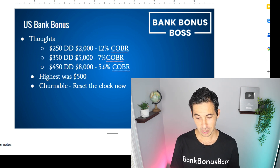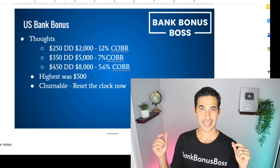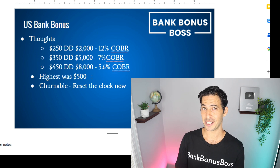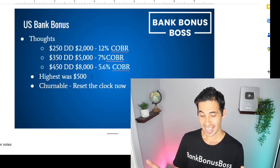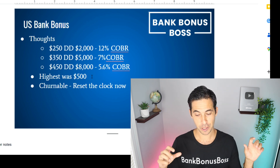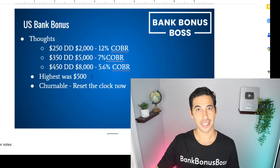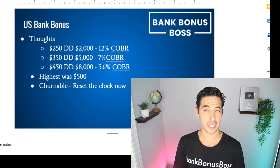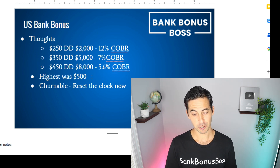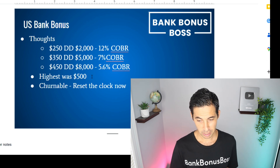The highest offer was $500. If you're holding out for a better bonus, I think $450 is better to go for — the marginal $50 difference isn't worth waiting. Most importantly, it is churnable. You want to reset the clock from the time you get your bonus, then close the account. At the moment, it is 12 months until you can get this bonus again from the time you close the account. That's why you want to get the bonus and close the account as soon as possible.